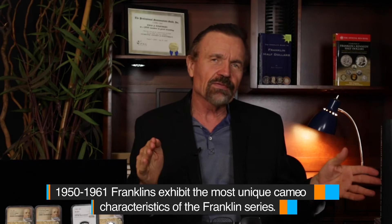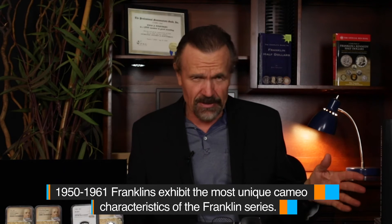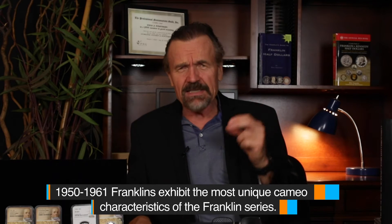I often get asked, how can you tell the difference between this die and that die? Well, here's what's interesting about these early Cameo Franklins. I'm mainly talking about the Franklins in Cameo from 1950 through 1961.